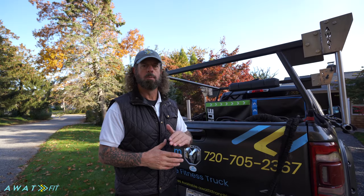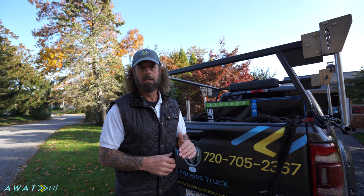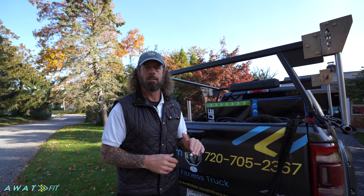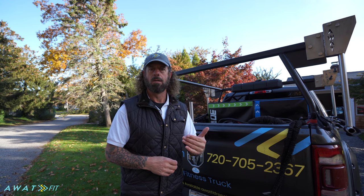And that's a wrap — in under two minutes you just saw me break down the entire truck, made it road-worthy with 20 workout stations. Now what we're going to do is jump in the vehicle and drive to our next location, so you can experience what it is to be an AWOT Fit owner, operator, and trainer. Thank you.